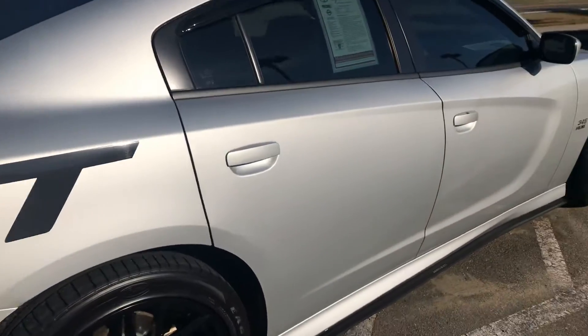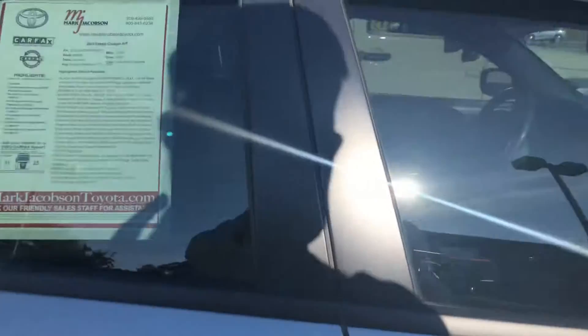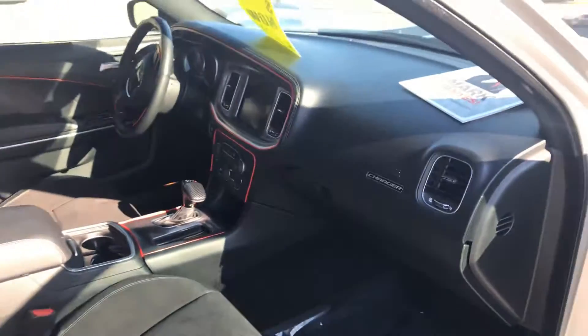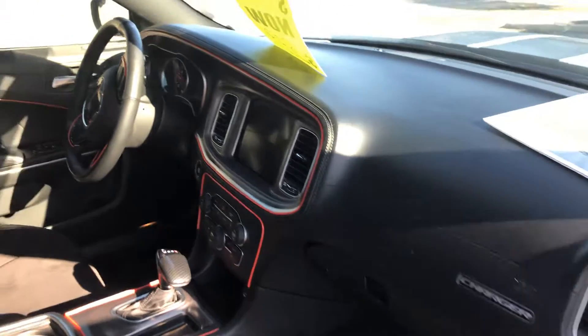Let's take a quick look at the interior — black interior, real nice condition.